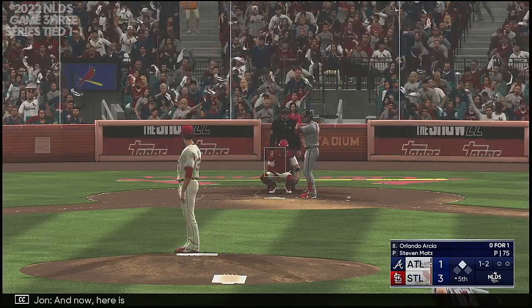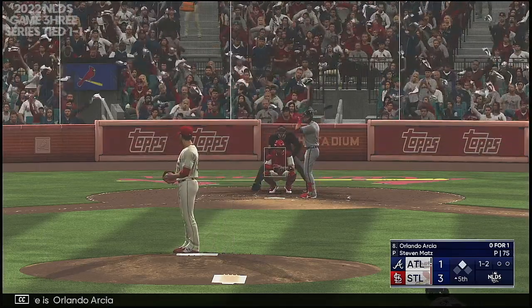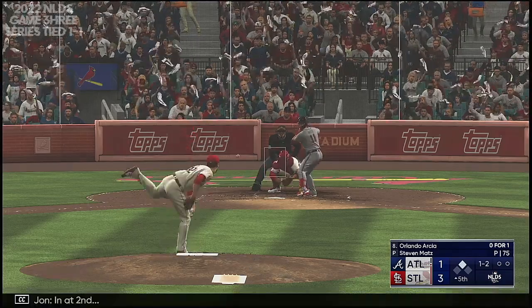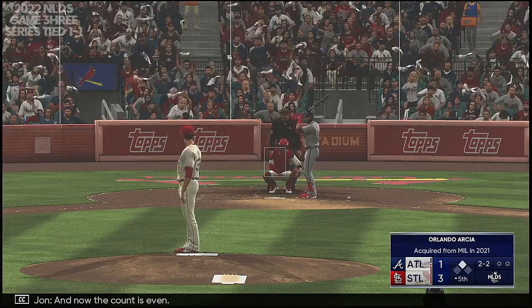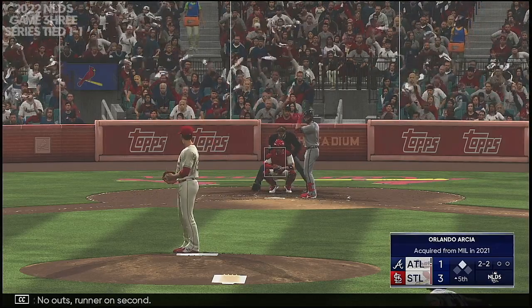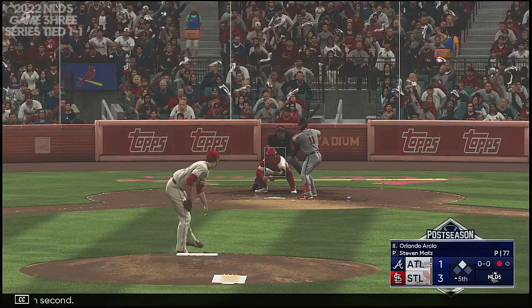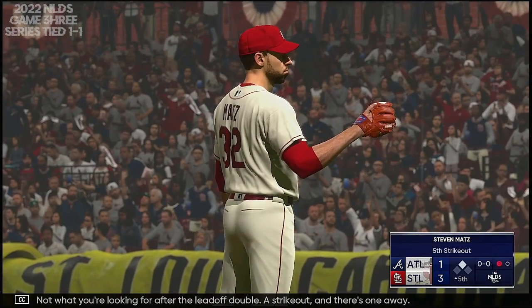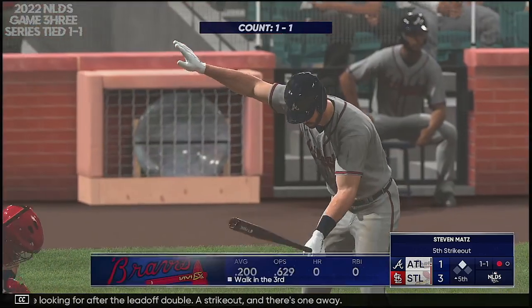Now here is Orlando Arcia. Man on second, and now the count is even. No outs, runner on second. Got him — not what you're looking for after the leadoff double. A strikeout, and there's one away.